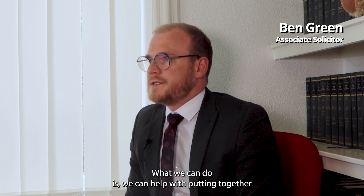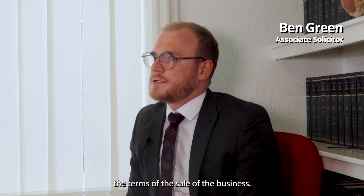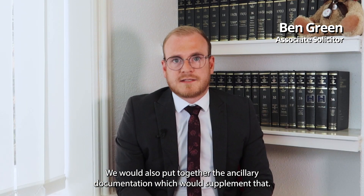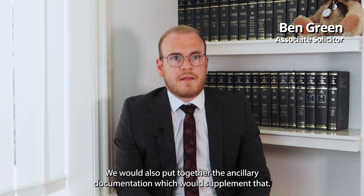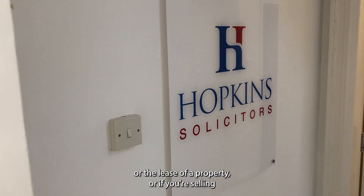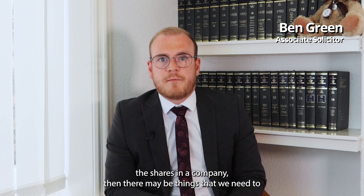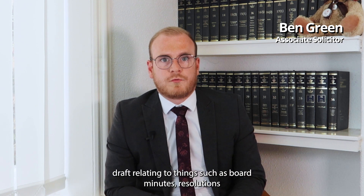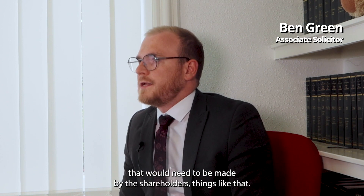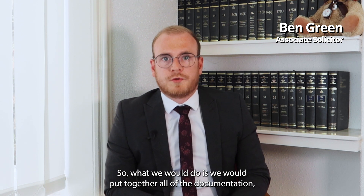What we can do is help with putting together a draft sale agreement to document the terms of the sale of the business. We would also put together the ancillary documentation which would supplement that, so there may be documentation relating to the sale of a property or the lease of a property. Or if you're selling the shares in a company, then there may be things we need to draft relating to board minutes and resolutions that would need to be made by the shareholders.